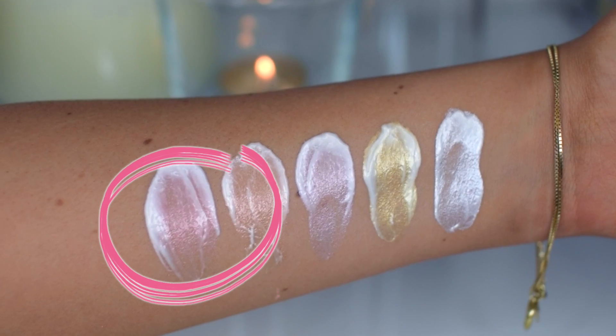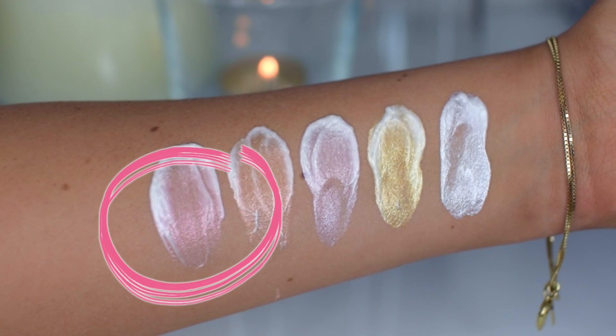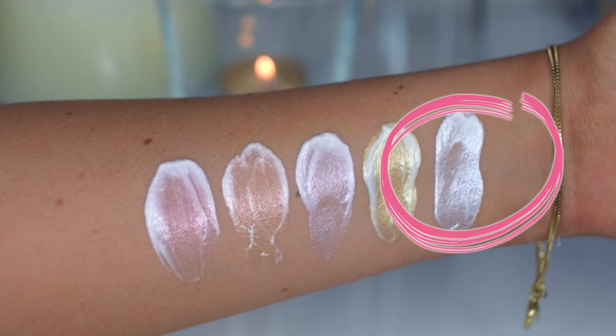First up we have the shade Red Light, and as it says, it's kind of red and pinkish — it gives you that rosy golden tone that you definitely want for summer. None of these strobe creams are very pigmented, so you can use them all over your face without feeling too red.